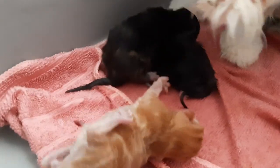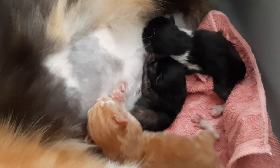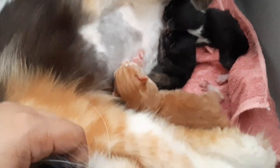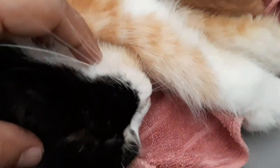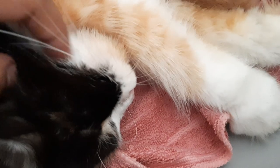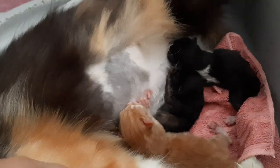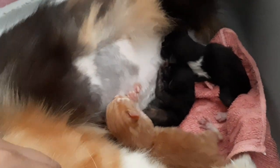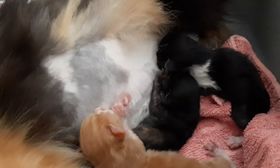Guys, ayan, naglalaro na sila, hinginig-inig pa. Eto guys, so yun — pinapadede namin sila. And ipet nyo rin yung cats ninyo para makatulong at makaalis ng stress sa kanila. Kanina tinatry ko na itutok sila dun sa nipples para matuto silang dumede. And ayan, yung iba dumede din naman — silang tatlo, nakakadede na.